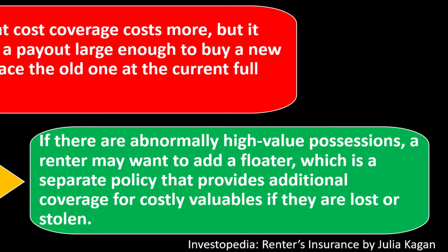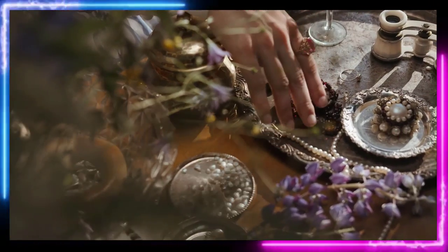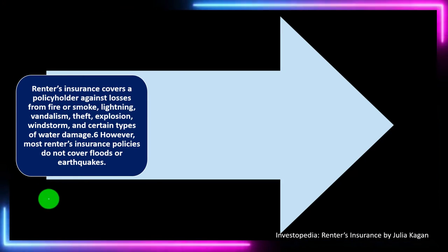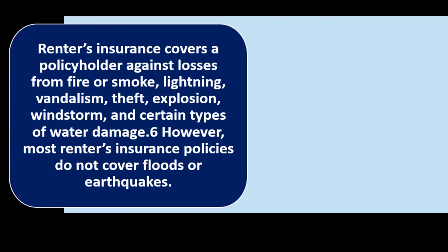If there are abnormally high-value possessions, a renter may want to add a floater — a separate policy that provides additional coverage for costly valuables if they are lost or stolen. Renter's insurance covers losses from fire or smoke, lightning, vandalism, theft, explosion, windstorm, and certain types of water damage.